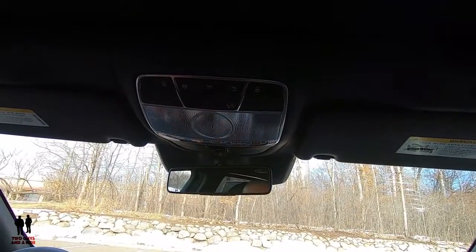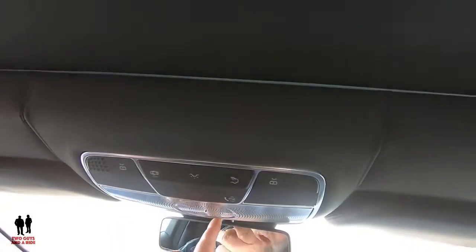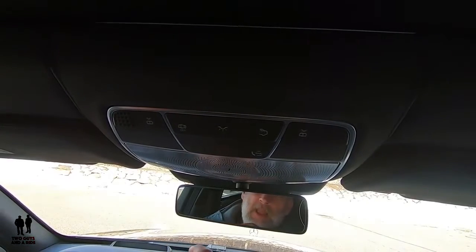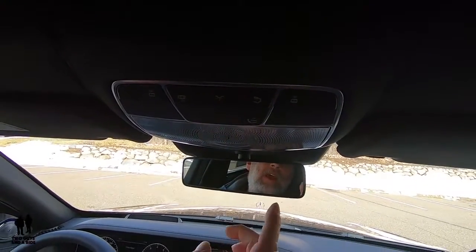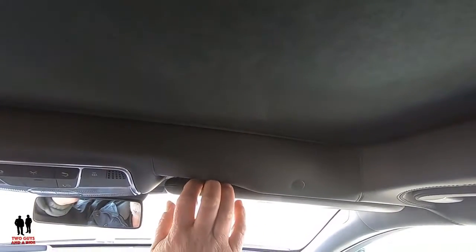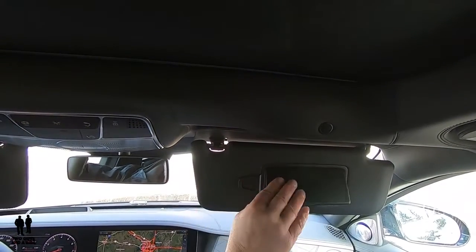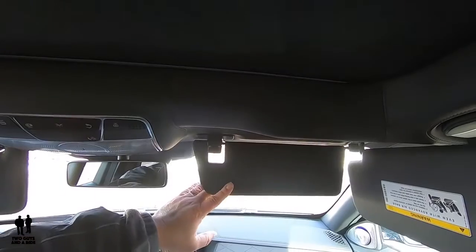Moving up to the top — these two buttons turn on a light underneath the mirror. The center button turns on LED lighting right here, and of course the middle houses a beautiful Burmester speaker — this is the high-end 3D sound system. Up here you can make settings for how you want your lights to be, and down here you have your power shade open and close buttons. You also have an automatic dimming rearview mirror, and your HomeLink buttons are underneath the mirror.